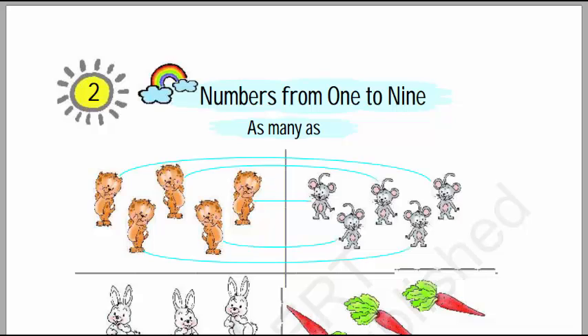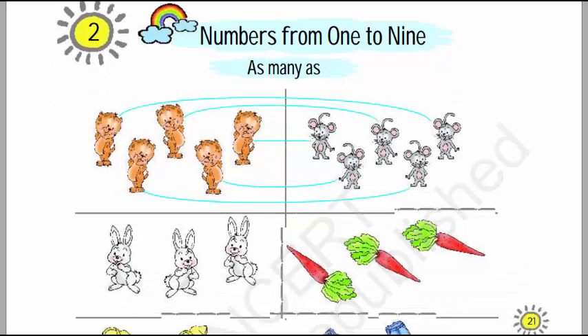Hello dear little ones, we will study numbers today — numbers from 1 to 9. We will count the number of objects. Here in this picture we can see that there are cats. We will count the number of cats: 1, 2, 3, 4, 5.